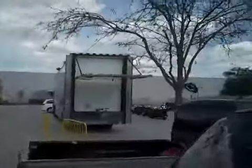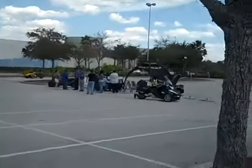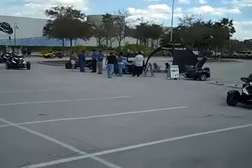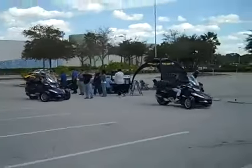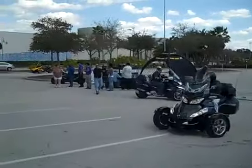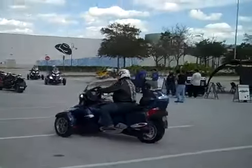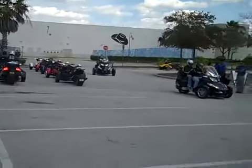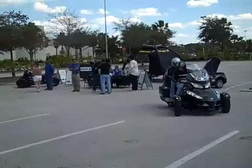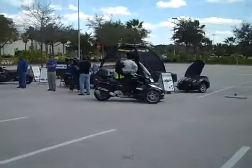Guys are coming back from their test ride on the Can-Am Spider here at the shared event for Seminole Powersports and Central Florida Powersports. Here they come arriving from their test ride — a really cool event that Powerhouse USA promoted on the radio, which has drawn quite a crowd and a lot of interest. We'll take a look at these folks arriving back — great day, another successful day.